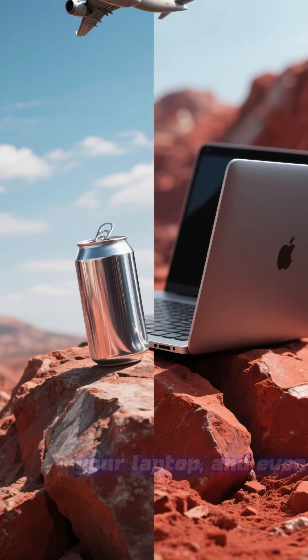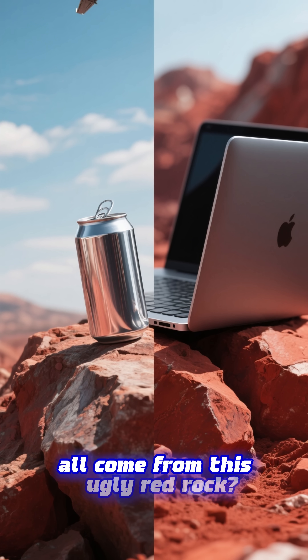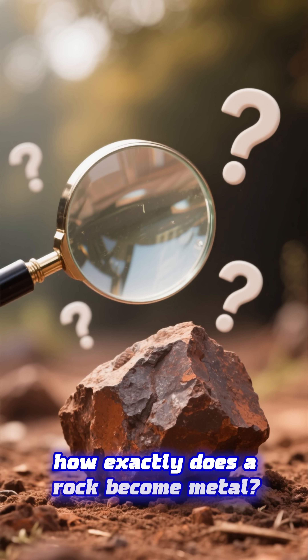Did you know this shiny soda can, your laptop, and even airplanes all come from this ugly red rock? It's called bauxite. So how exactly does a rock become metal?